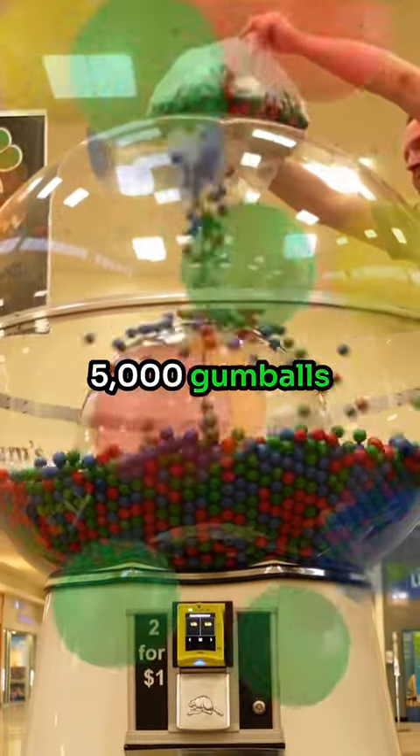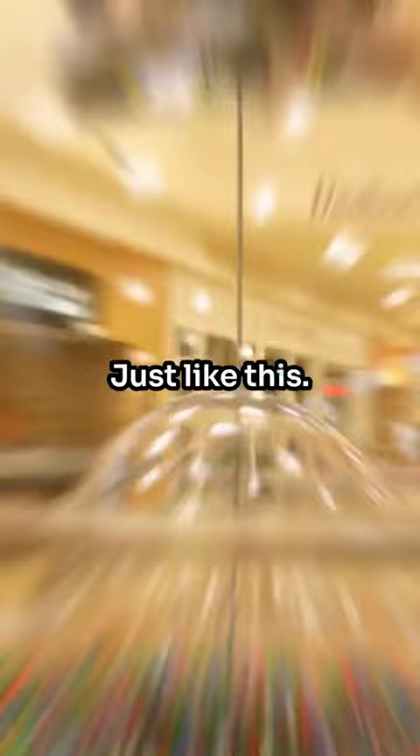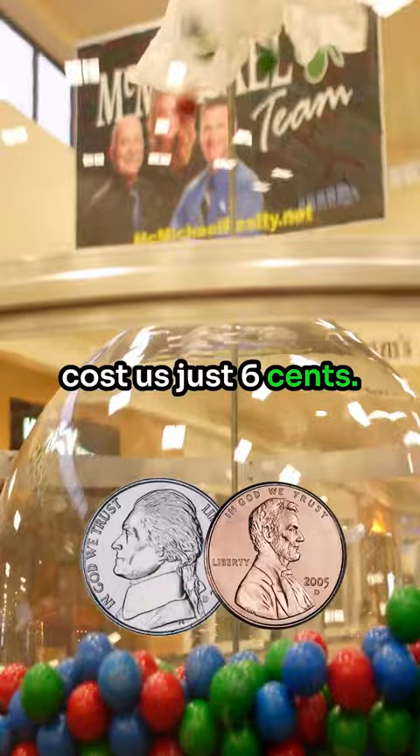What does 5,000 gumballs pouring into a 7-foot tall giant gumball machine look like? Just like this. Each of these 5,000 blow-pop gumballs cost us just 6 cents, but their potential? It's about to skyrocket.